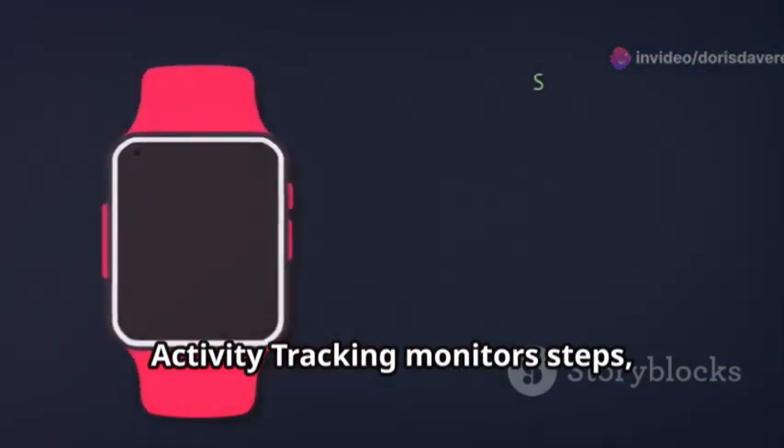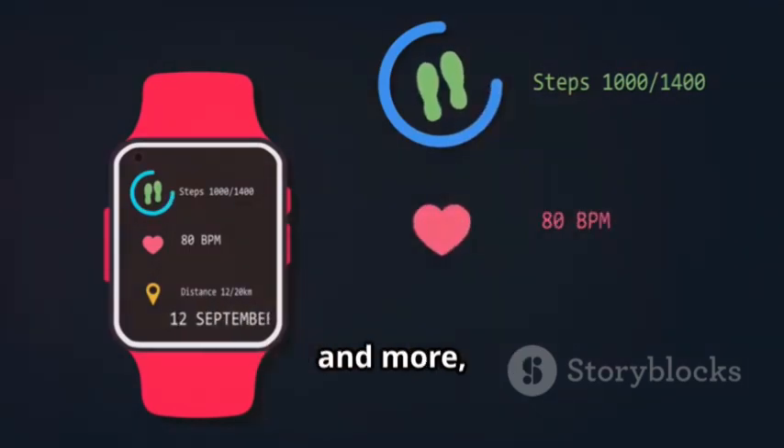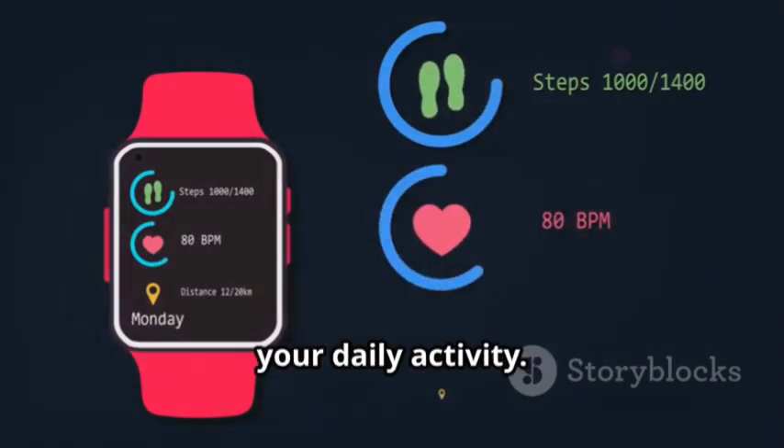Activity Tracking monitors steps, calories burned, distance traveled, and more, providing a comprehensive overview of your daily activity.